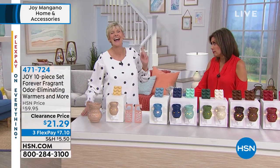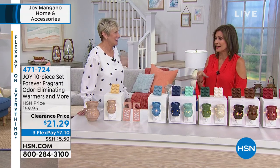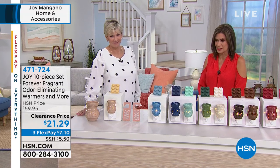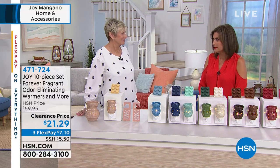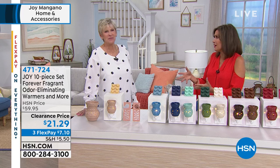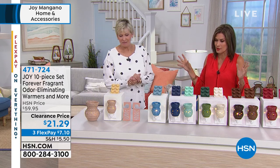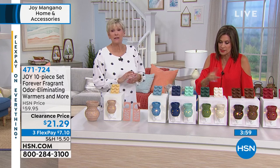I have these everywhere. I share a boat with Callie Northaghan, and I plugged these in, and she said, 'Where did you get those?' And I told her — they're Joy's. She went and ordered hers. We both just love these so much. They're fabulous.